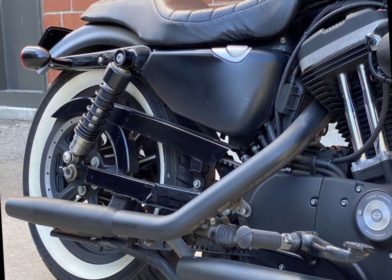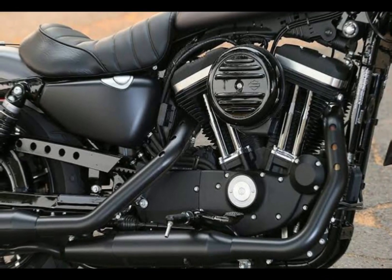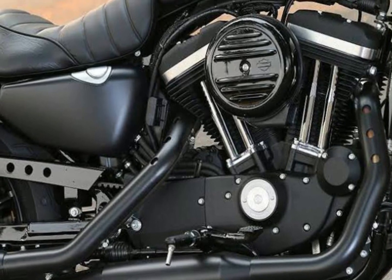This engine is smoother and more powerful than the previous Iron 883 engine, and it is also more fuel-efficient.